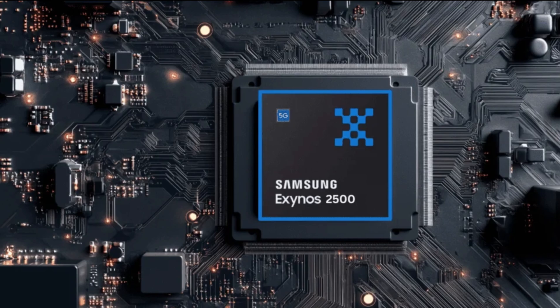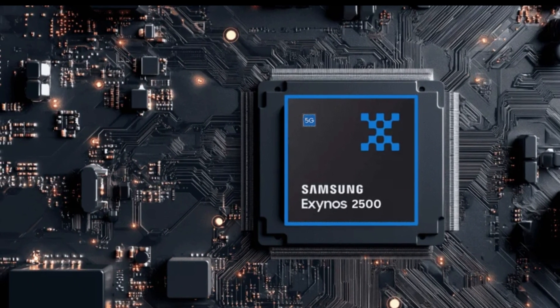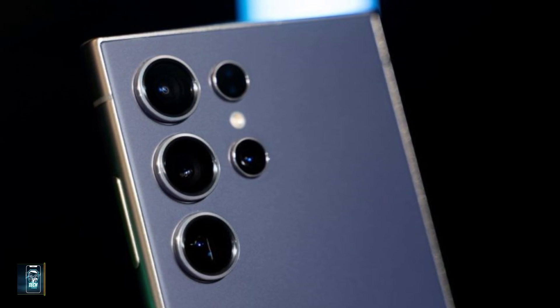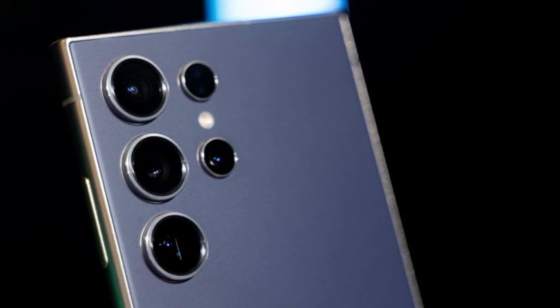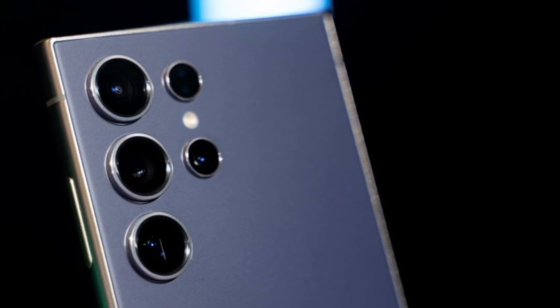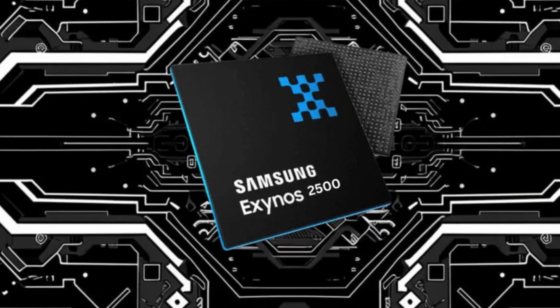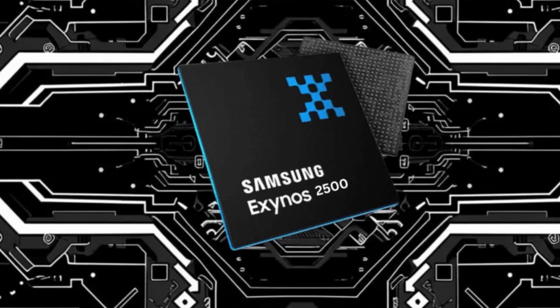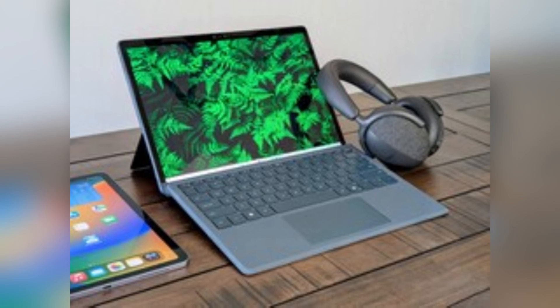With these improvements, the new Exynos 2500 is likely to pack a significantly more powerful punch than its original counterpart. More Prime CPU cores mean better multitasking, enhanced performance, and an overall smoother user experience. But it's important to note that as performance improves, power consumption may also rise, making this version potentially more suitable for tablets and laptops as opposed to smartphones.